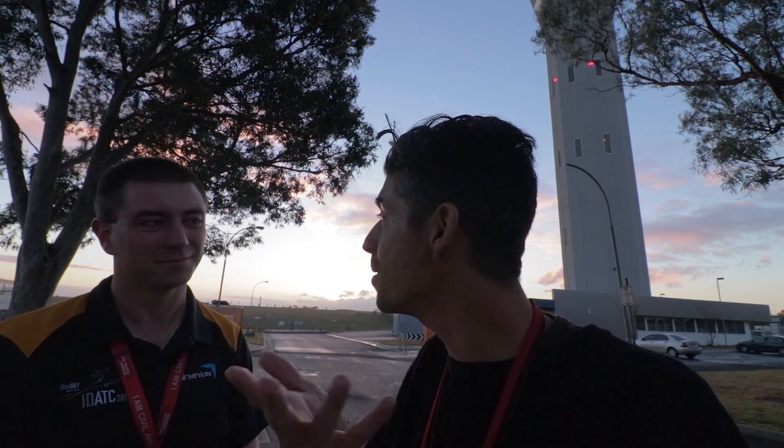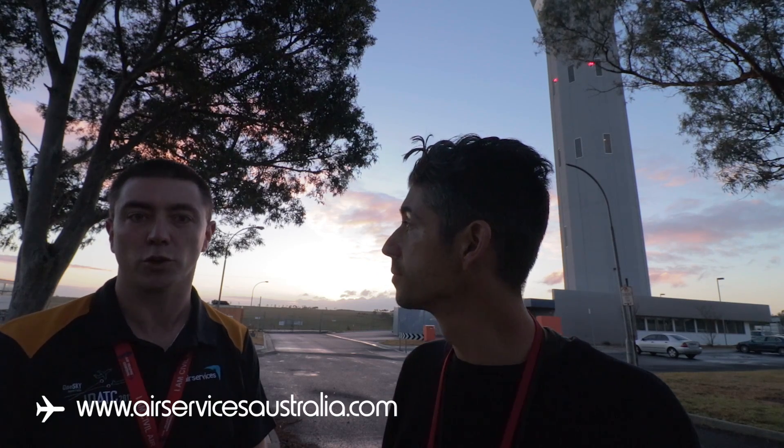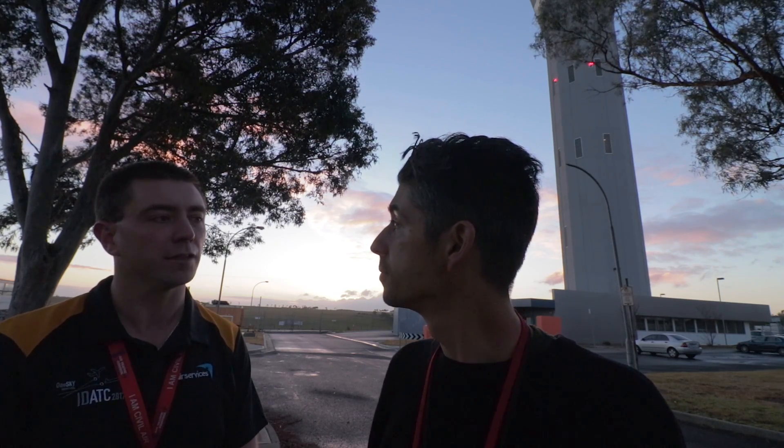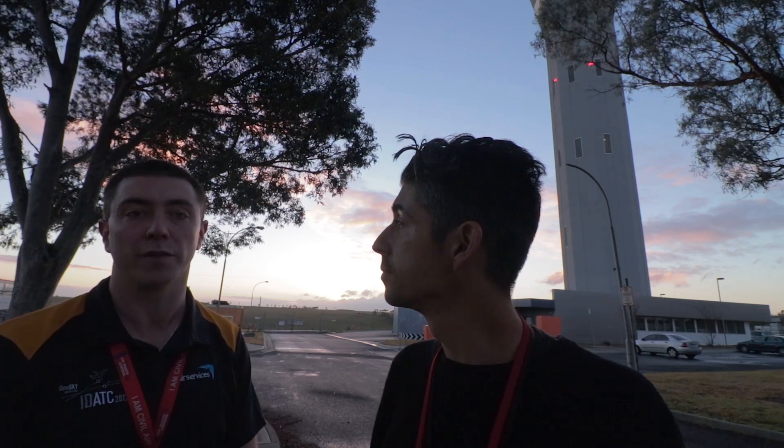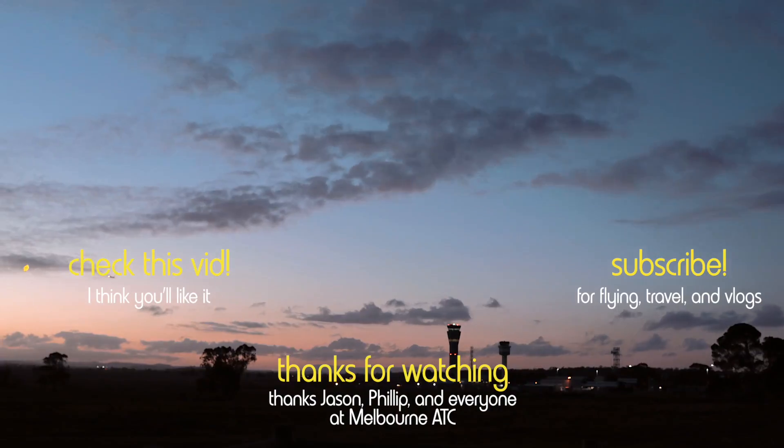Thank you Jason, thank you very much for your time. That was so fascinating up there — I've been wanting to go up that control tower and the views from up there won't do it justice on film. The best way to get those views yourself is to become an air traffic controller. If anyone watching is interested in air traffic control as a career, the best starting point is airservicesaustralia.com for information on the career, vacancies, and how air traffic control works. Maybe I'll be talking to you next time on the radio when you're working up there. Thanks again, cheers, bye bye.